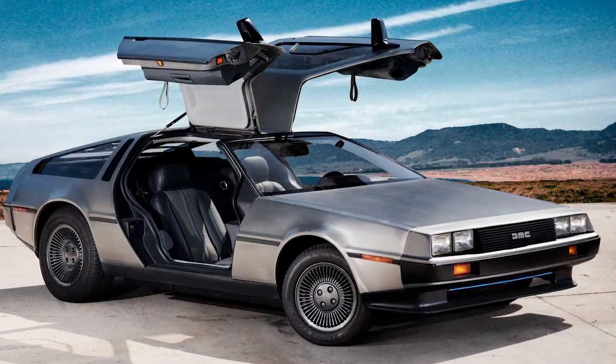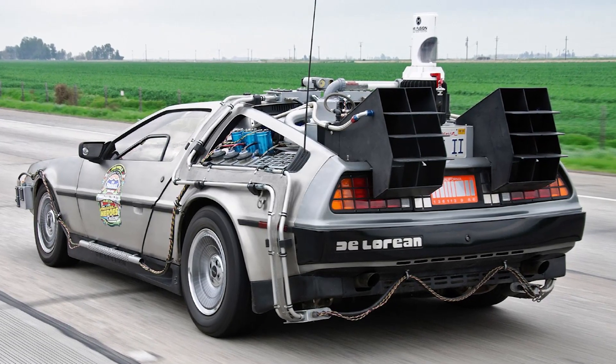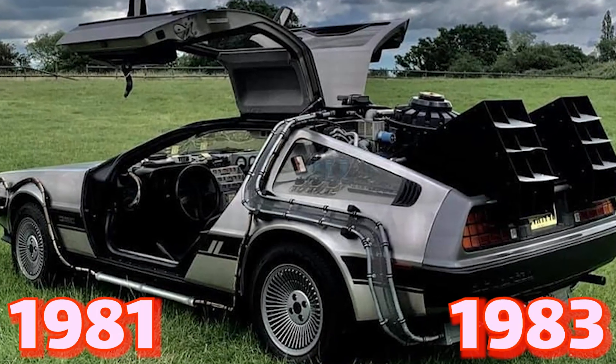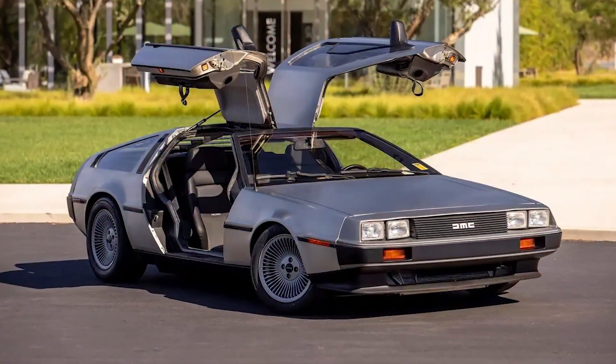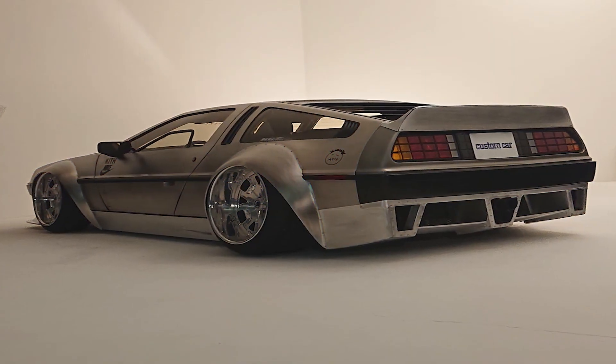Number six: DMC DeLorean. Famous for its appearance as a time machine in the Back to the Future films, the DMC DeLorean is indeed a real car. This stylish sports car was built by DeLorean Motors between 1981 and 1983. The car is not practical in tight spaces like parking lots. Production was stopped in 1983 because the high price of the car deterred buyers.